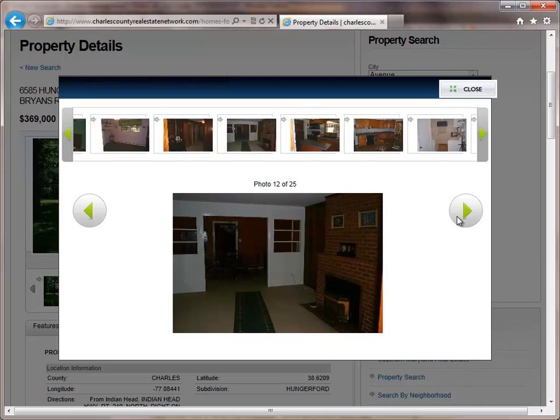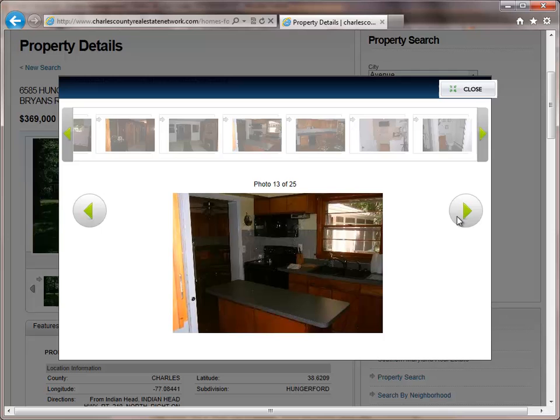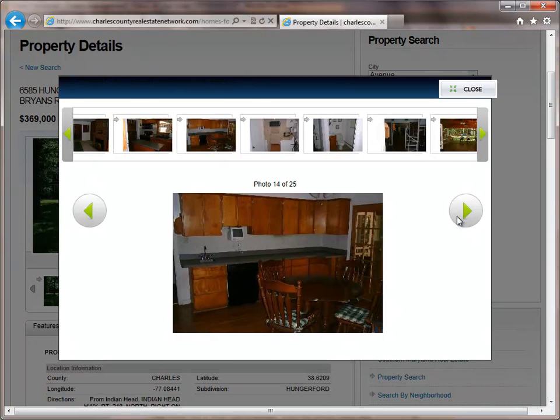Other amenities include built-in bookcases, chair railing, and wood floors. Bring the family! There is plenty of room in this large six-bedroom home in Bryan's Road.